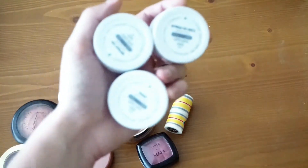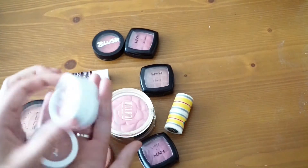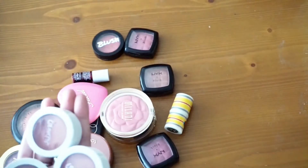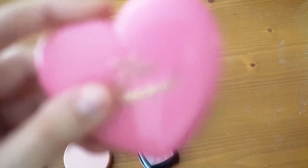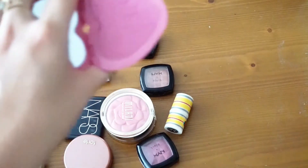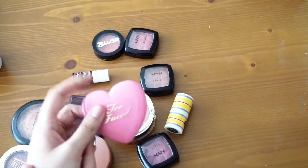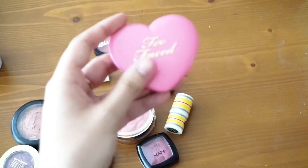I'm going to get rid of my ColourPop blushes — Prenup, Between the Sheets, and Birthday Suit. Honestly these don't really do anything for my skin tone, they're very neutral. And this Too Faced Love Flush 16-hour blush in 'To Justify My Love' — it's just way too pink and bright and doesn't really work for me. I might purchase another Love Flush in a more wearable color, but I'm passing this one along.